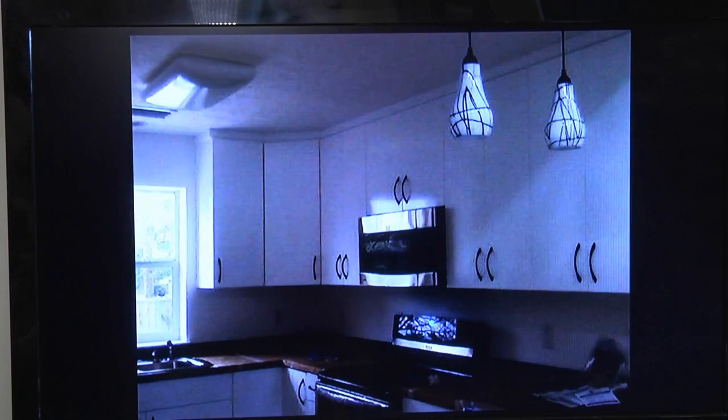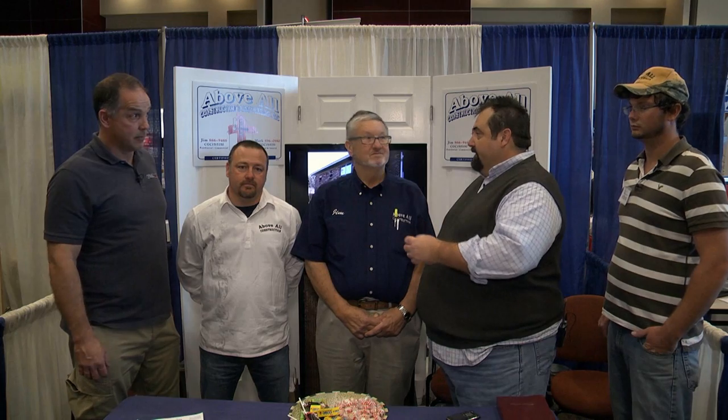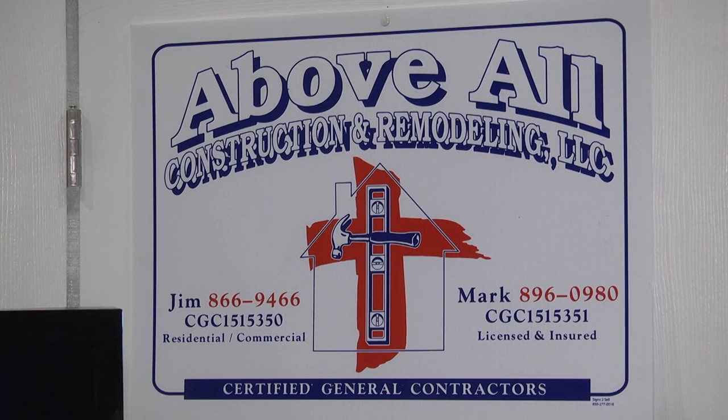Do your background work. These are the trustworthy guys. One of the things I like about Jim, Mark, Adam, and the crew is I've run into them many times in the permit office getting permits. If they tell you something, it's going to happen — and that's a rarity sometimes in our business. We're fortunate to have great folks like Above All Construction. Check them out and find out more about them.